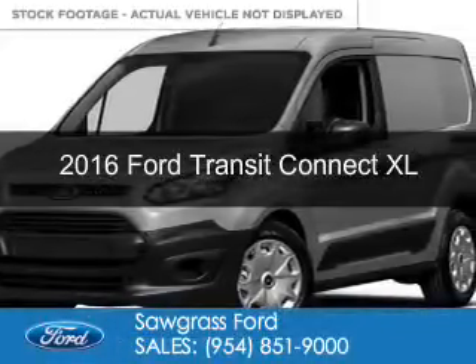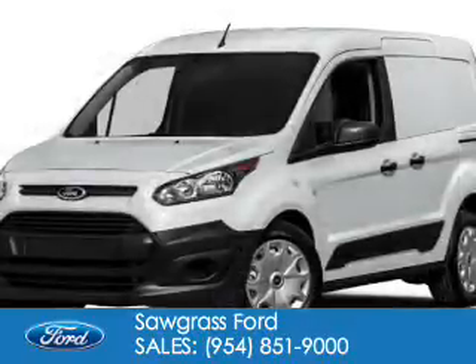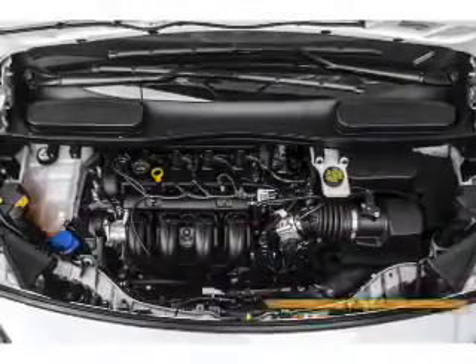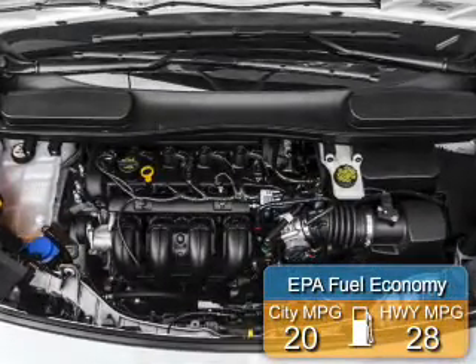This is a new 2016 Ford Transit Connect. It's powered by front-wheel drive, a 2.5-liter, 4-cylinder engine, and a 6-speed automatic transmission. Great fuel efficiency saves you money by requiring fewer trips to the gas station.